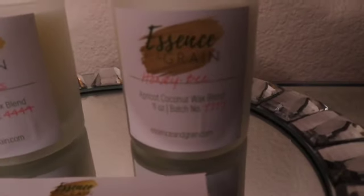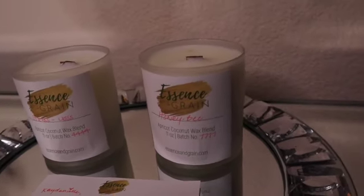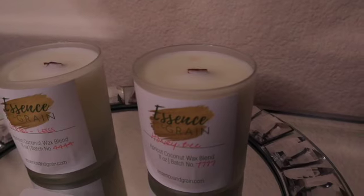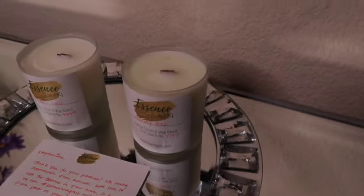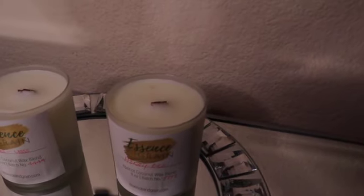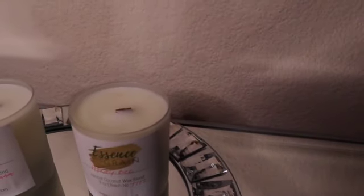The next candle I opted to pick out was Honeybee. Honeybee smells exactly how it sounds. Just like Stress Less, Honeybee is an apricot coconut wax blend. When you smell Honeybee, the smell is very inviting — you smell honey, you smell coconut, and you get hints of vanilla. This candle has a very sexy smell. The honey and the sweet smell is not overpowering. If you want to have a sexy date night or spend time with your significant other, Honeybee is definitely the scent I would recommend — it will definitely set the mood.